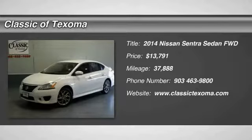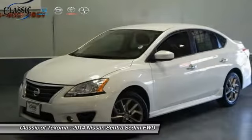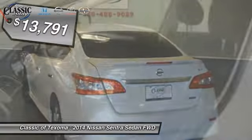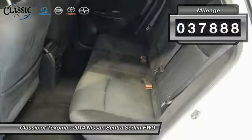The 2014 Sentra, with its spacious and versatile interior and stellar fuel efficiency, the Nissan Sentra is the obvious choice for anyone who wants to enjoy a stylish and comfortable ride, and is priced below $15,000. This vehicle has less than 40,000 miles.